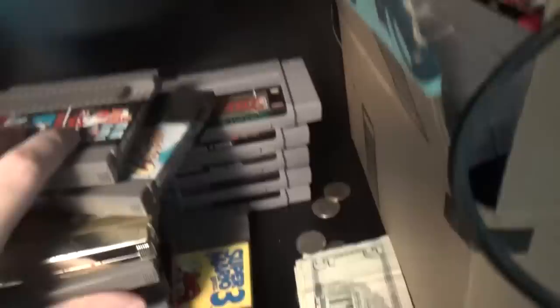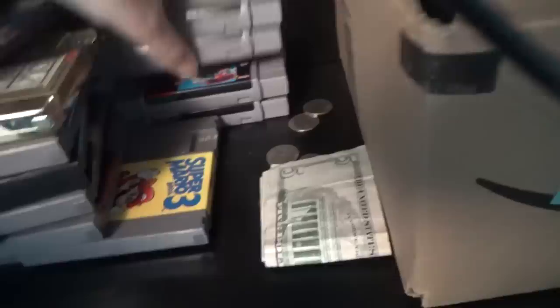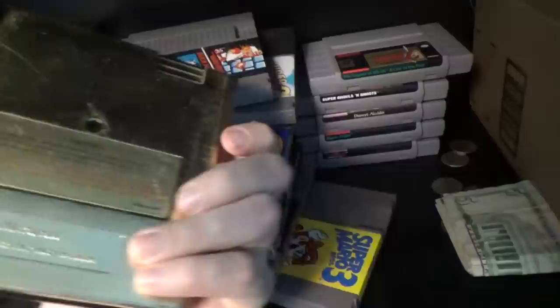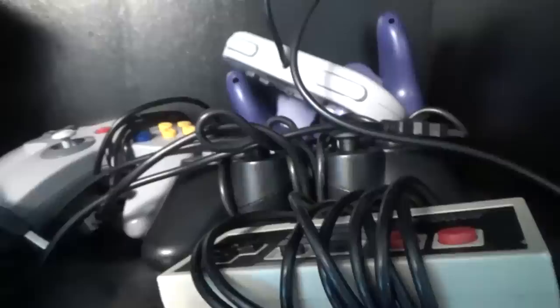I've actually gotten pretty much all of the games I had as a kid — and there's five bucks — it was an interesting experience. I got more than I had as a kid. Soul Blazer is very expensive. This is actually my childhood copy of Legend of Zelda, like the one I played as a kid. As a caveat, it doesn't work, but it's gold. What can I say?